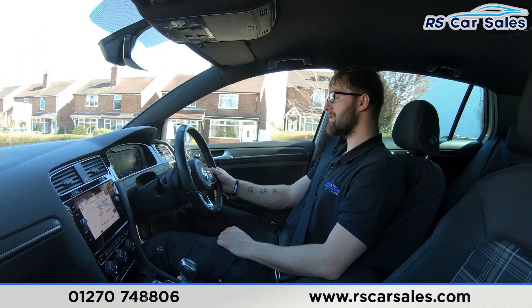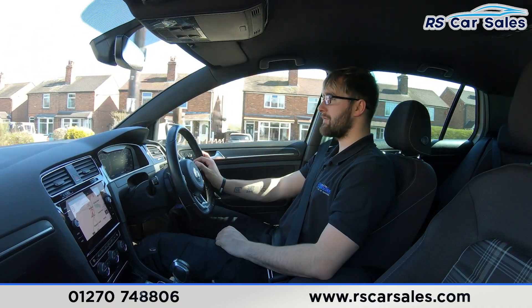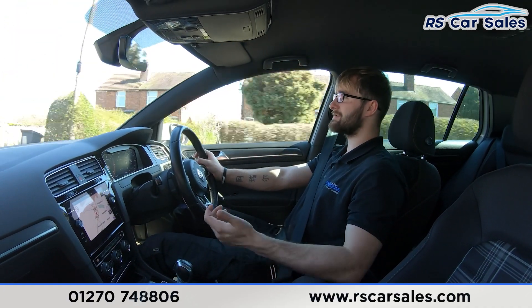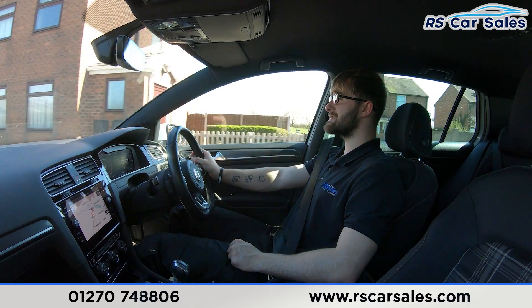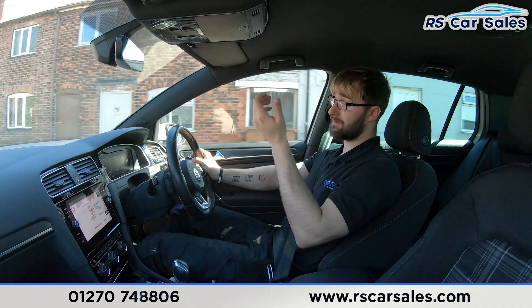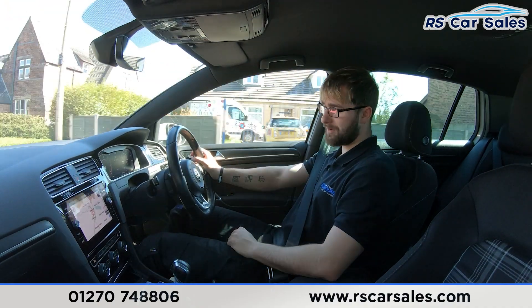We have the digital dash in front of me, which is fully customisable to suit your driver preferences. The screen in the centre shows satellite navigation, and you can also find your Bluetooth media, Bluetooth audio connectivity, DAB radio, Apple CarPlay, Android Auto, and the visual display of your front and rear parking sensors.